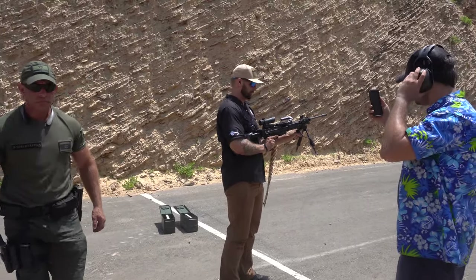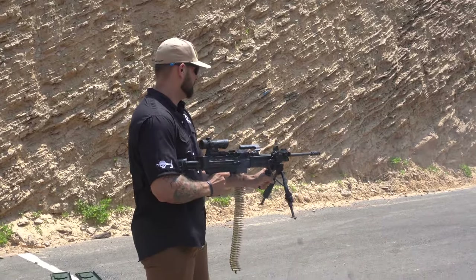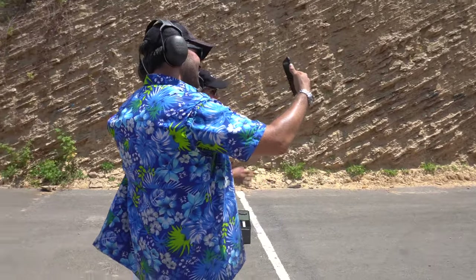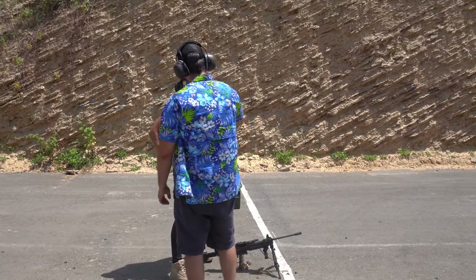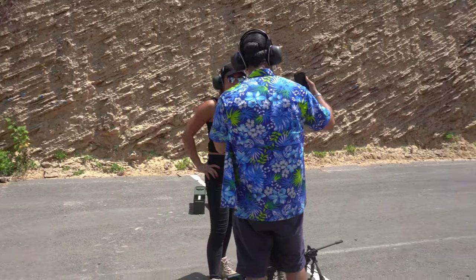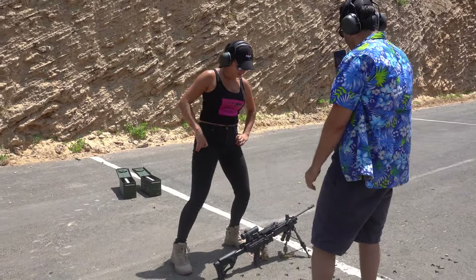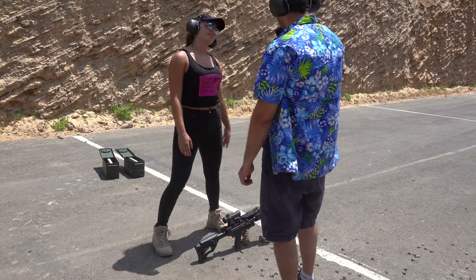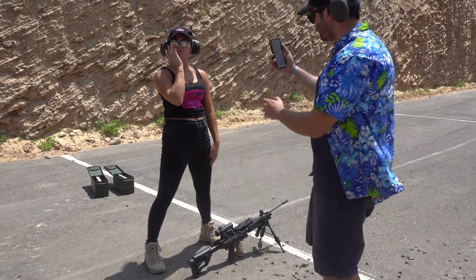Alright, Bone Tactical! I got my Hawaii shirt — that's what I wear to the range, courtesy of Bone Tactical Enterprises. These are great — the way they're designed, they've got a concealed concealment pocket, great for IWB holster, and you've got air flowing through. If you want one of these El Sicario shirts, hit up Bone Tactical, just Google it.